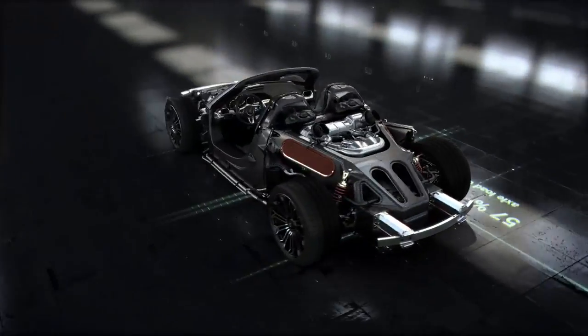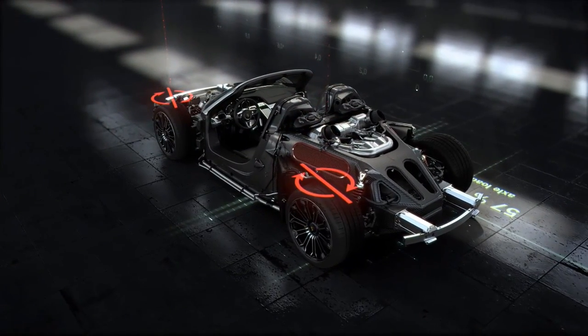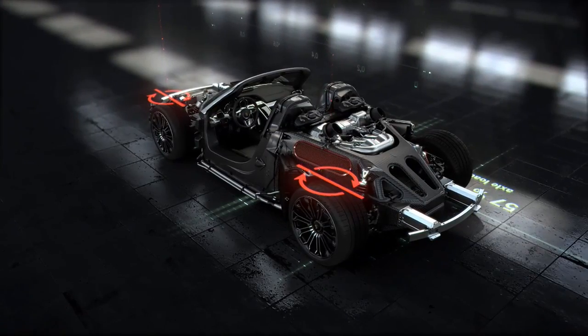Depending on speed, the electric rear axle steering improves agility and stability at the limits of performance and reduces the turning circle.